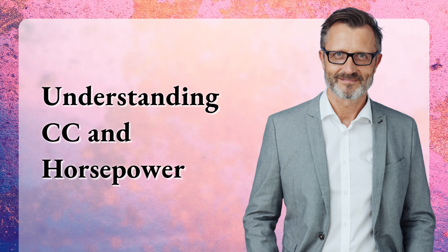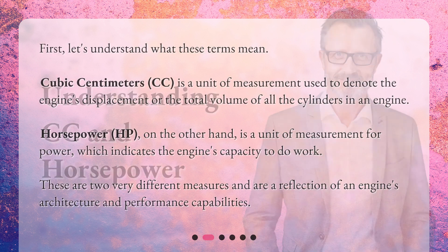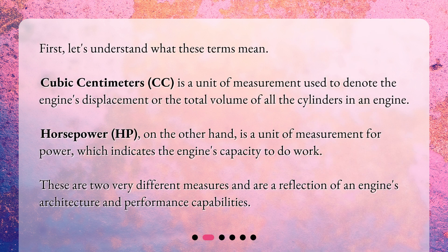First, let's understand what these terms mean. Cubic centimeters, or cc, is a unit of measurement used to denote the engine's displacement — the total volume of all the cylinders in an engine. Horsepower, or hp, on the other hand, is a unit of measurement for power, which indicates the engine's capacity to do work. These are two very different measures and are a reflection of an engine's architecture and performance capabilities.